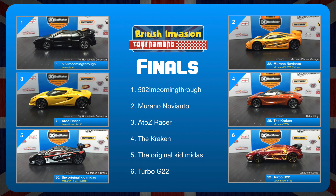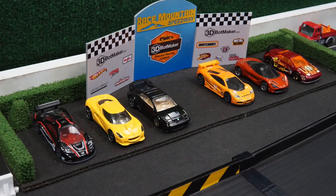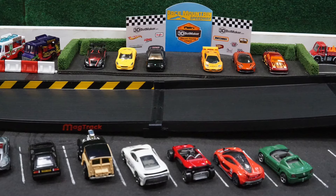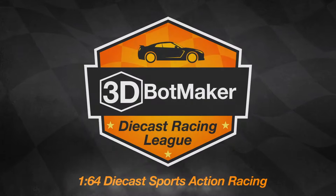Here's a look at the lineup for the finals. 502 I'm Coming Through starts off in the pole position. Next to him is Morano Novianto. In the second row we have A to Z Racer, followed by the Kraken, and back in the third row is the original Kid Midas and Turbo G22. My Hot Wheels Collection has two drivers, with Michael's Diecast Garage, Rehabilitoy, Guitarted and Broke, and League of Speed each with one driver. If those two My Hot Wheels Collection drivers can work together, they just might bring home the tournament trophy. We've got three Lotus and three McLarens — which team are you rooting for? Let us know in the comments. You've been watching the 3D Bot Maker Diecast Racing League, the home of Diecast Sports Action Racing.